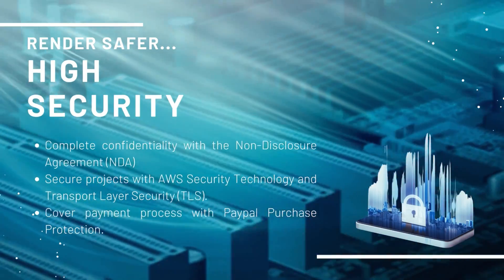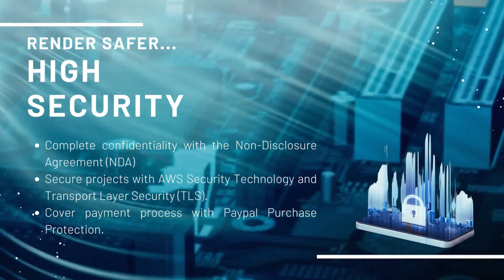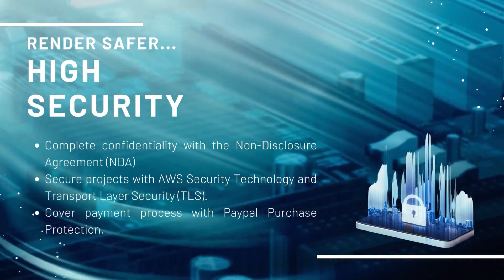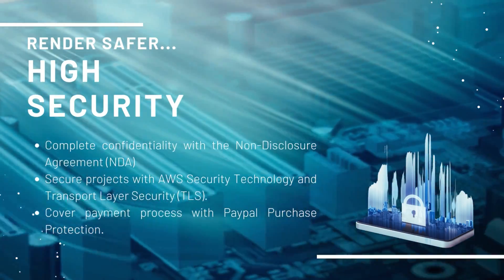We commit complete confidentiality with the non-disclosure agreement (NDA) and secure your projects with AWS security technology and Transport Layer Security (TLS). Moreover, you can cover your payment process with PayPal purchase protection.